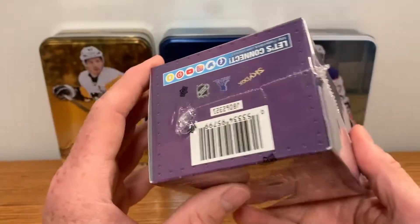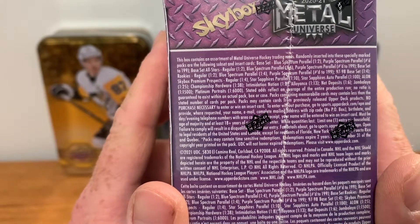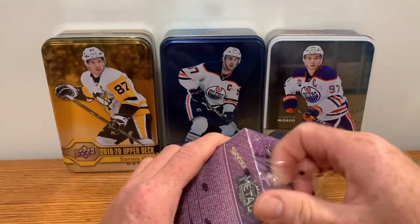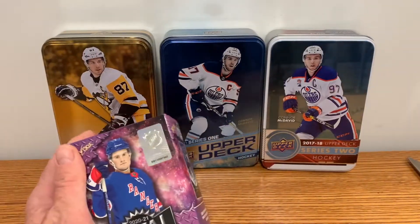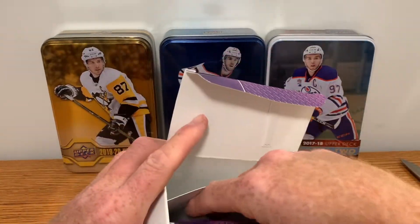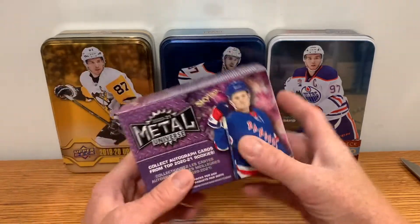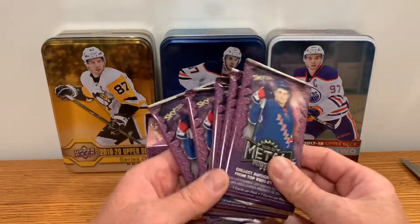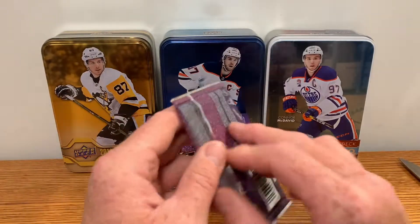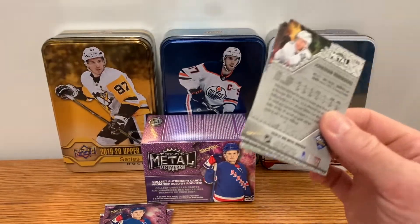I don't know what we're going to get in here. This must be a retail box, but we'll see what we get. I'm going to keep the expectations nice and low, not expecting too much. A PMG would be absolutely amazing but I'm not going to get one of those. Even if I got an Alloy card — clear cuts or an Alloy something — I'd be happy. There are five packs in here and seven cards per pack, so let's get right to it.